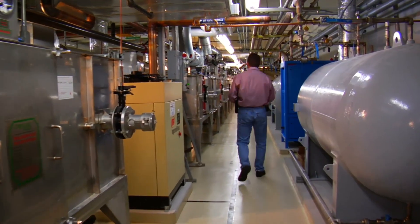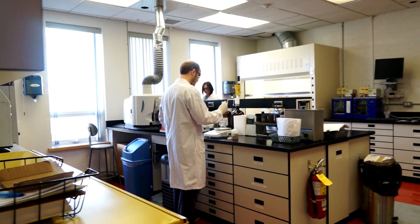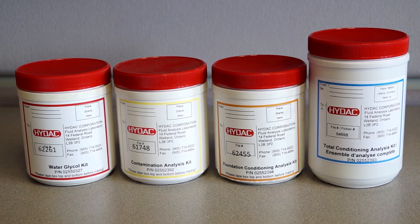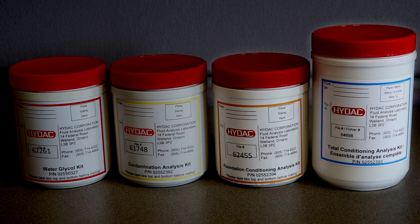The costs of catastrophic failures can be avoided. Once a sample has been properly taken, there are many tests available to determine the various properties of the oil. We offer four predetermined test kits: the red glycol kit, the yellow contamination kit, the orange foundation kit and the blue total analysis kit.